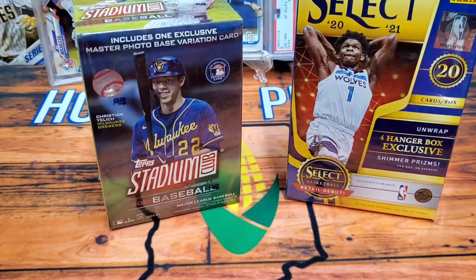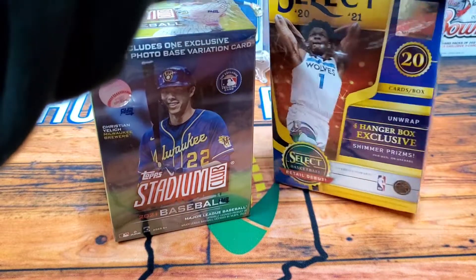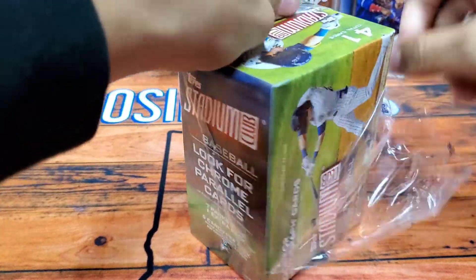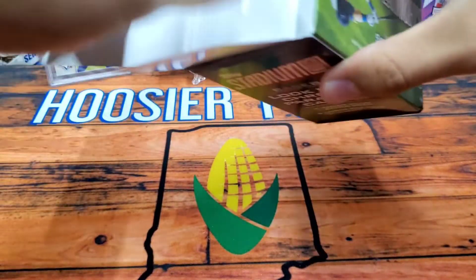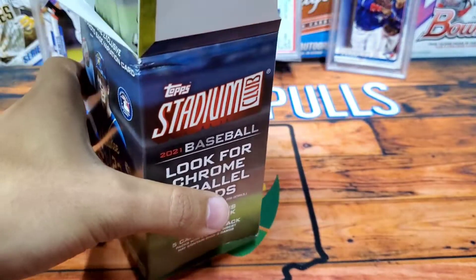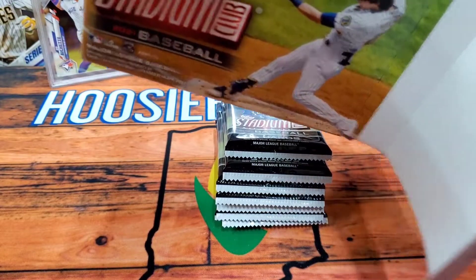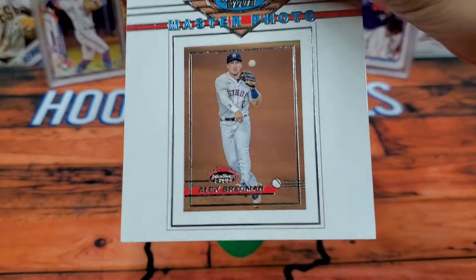Alright everybody, we are back from Meijer and we have our 2021 Stadium Club blaster as well as our 2021 Select hanger box. We're going to crack the Stadium Club open first. The last Stadium Club we opened I had a really sweet Stadium Chrome Jazz Chisholm rookie card, so hopefully we can keep the magic going. Also, check out my 100 subscriber giveaway video — link is in the description. We're giving away a 2021 Prestige fat pack as well as a '91 Wander Franco Bowman silver, so definitely hit the link and enter.